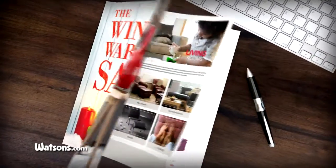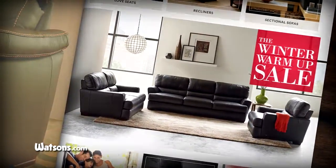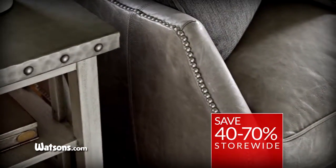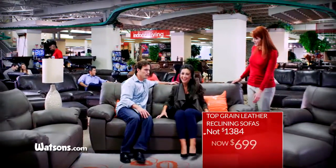Whatever your style, whatever your taste, the perfect sofa for you is on sale at the Watson's Winter Warm-Up Sale. From fabric to leather, custom or in stock, it's all marked down 40 to 70%. Top-grain leather reclining sofas from $699.